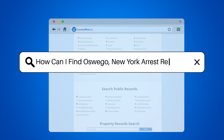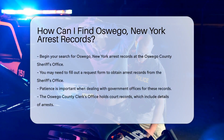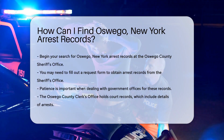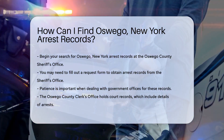How can I find Oswego New York arrest records? Imagine you're a detective in a movie. Your mission: to uncover the elusive Oswego New York arrest records. But where do you start? Don't worry, I've got the roadmap to your treasure trove of information, and I'm going to share it with you step by step.